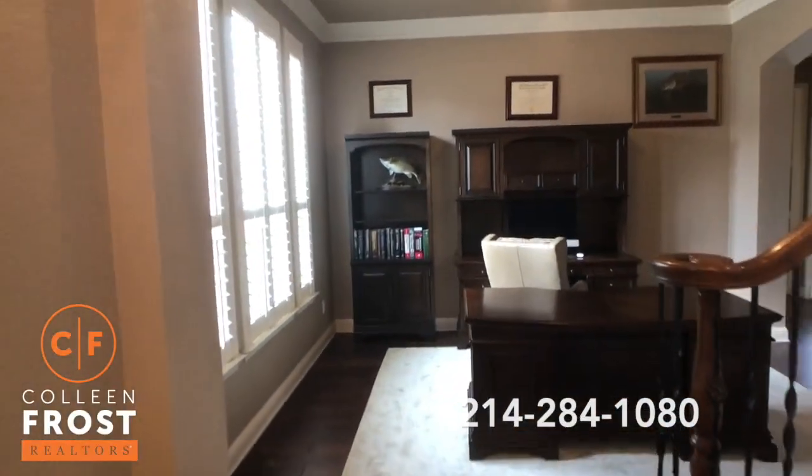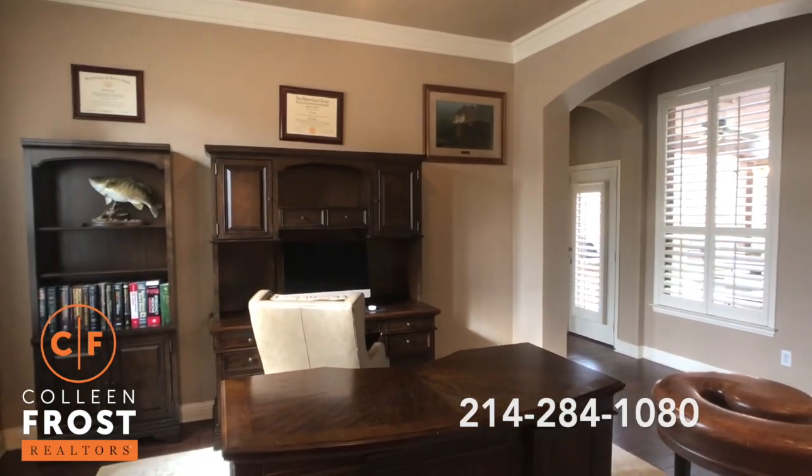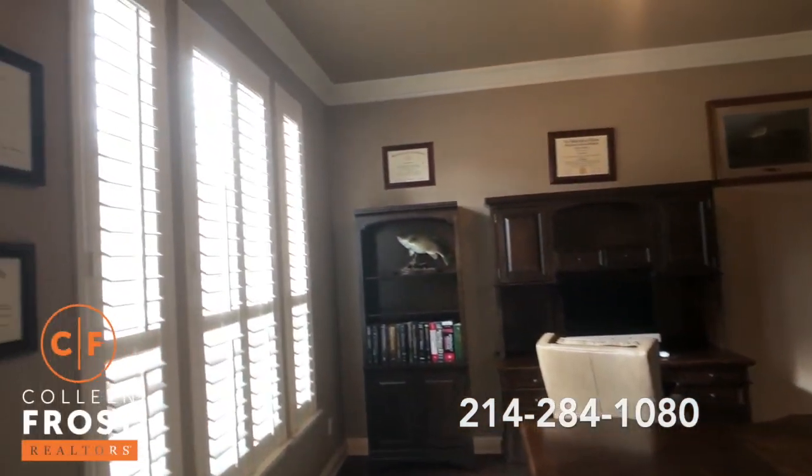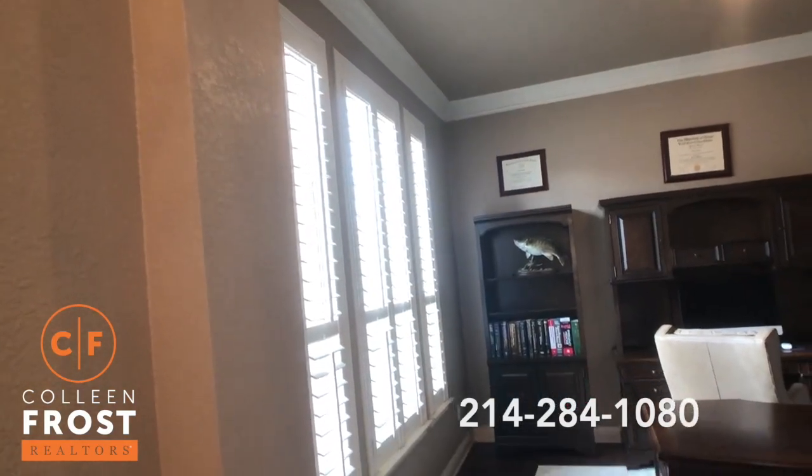Here we have the formal living room being used as a home office. Again, beautiful crown molding, neutral paint, hardwood floors, and plantation shutters.